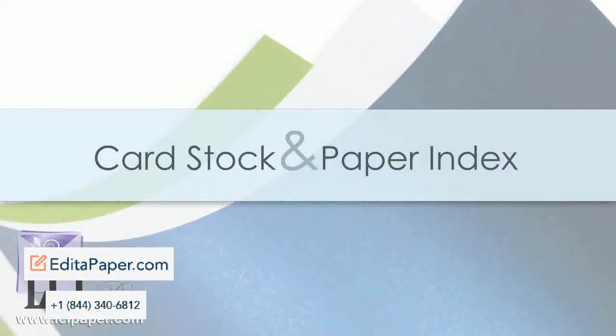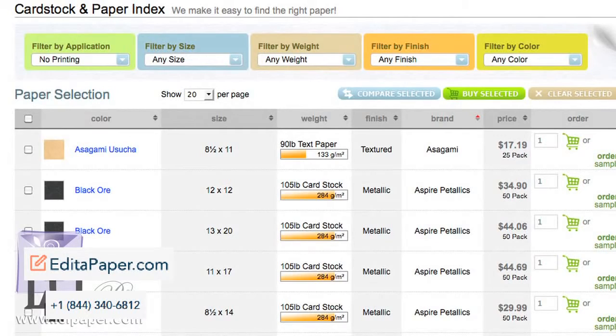If you'd like to browse our collection using multiple criteria, try our handy paper index chart. In one convenient location, filter by size, weight, color, and more to find the cardstock that fits your needs.